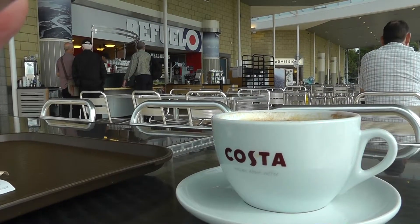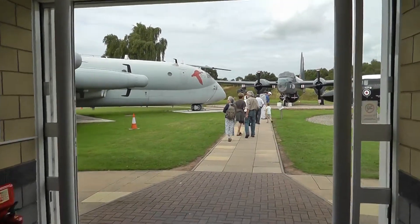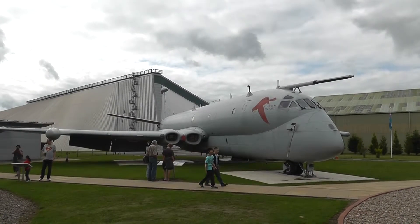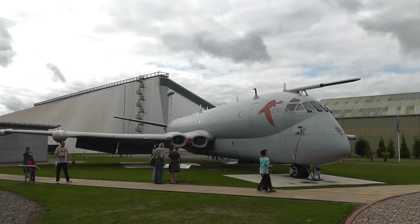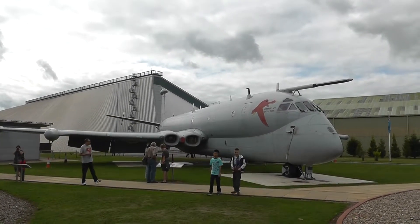The usual start to the day. That's the Nimrod, which is based on the old Comet. Only just gone out of service two years ago.